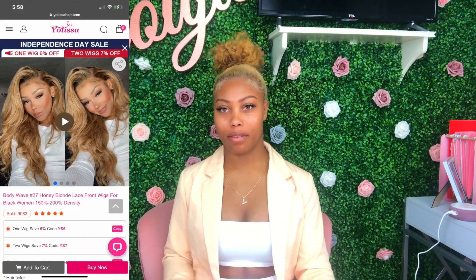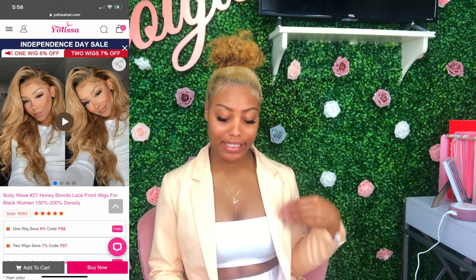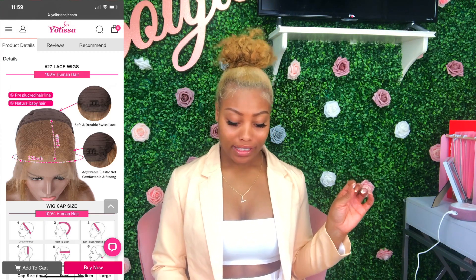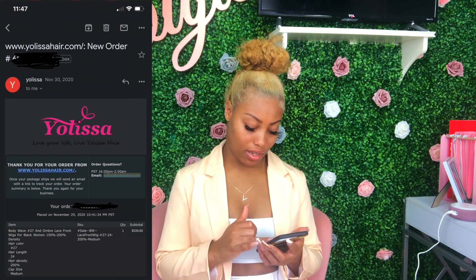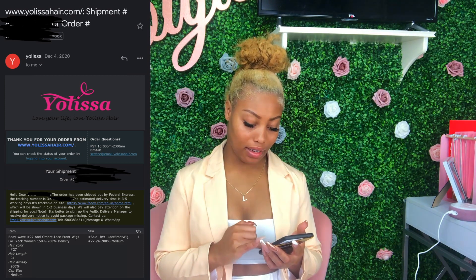I have on my loungy business attire today because I mean business in this video. First I wanted to go over the specs of the hair. In December from Yolissa I ordered the body wave number 27 honey blonde, in a 24-inch medium cap, 200 density. It has a 13 by 4 lace front made out of Swiss lace. The hairline was supposed to be pre-plucked with natural baby hair. I ordered on November 30th, they shipped it December 4th, and I received it December 11th.